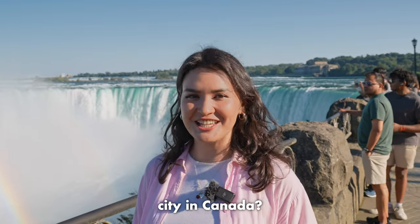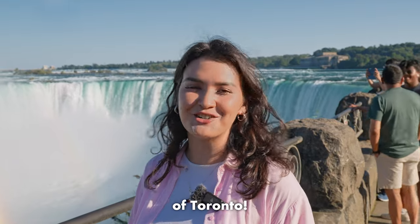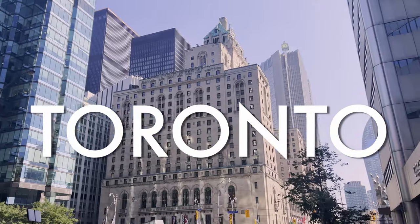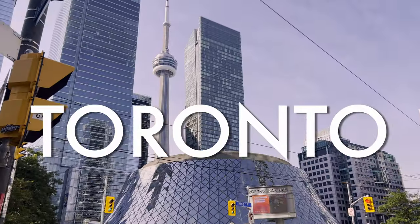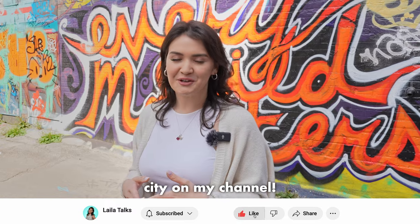You have only a couple of days in the largest city in Canada? No worries, you're now watching two-day plans so you'll get the best of Toronto. Don't forget to subscribe to see more about this city on my channel.